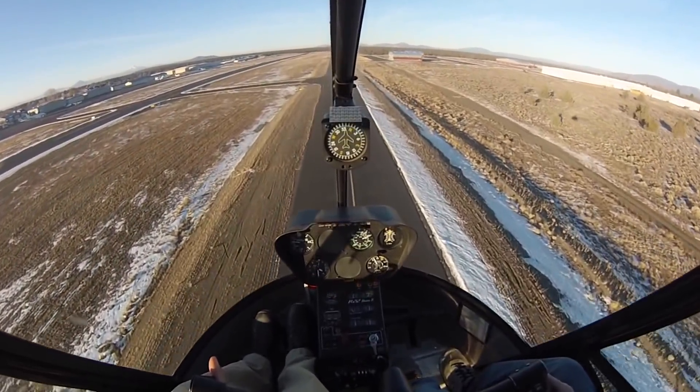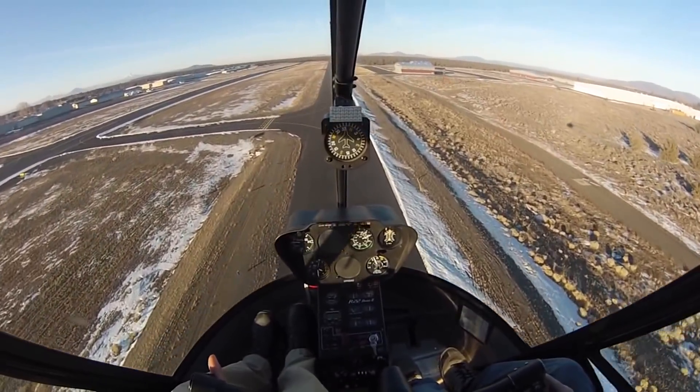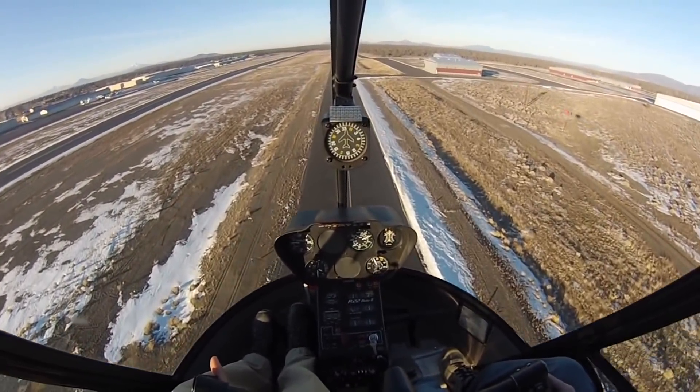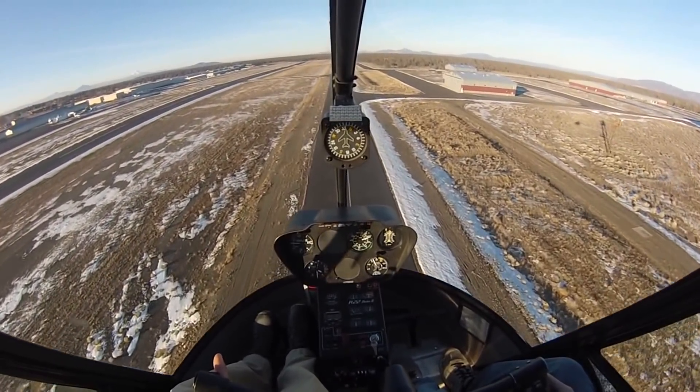So we're going along, checking airspeed looks good, altitude looks good, windsocks there as well. We might even have a good headwind at the far end. That's good news because we're going to do a quick stop and we don't want to do them with a strong tailwind.